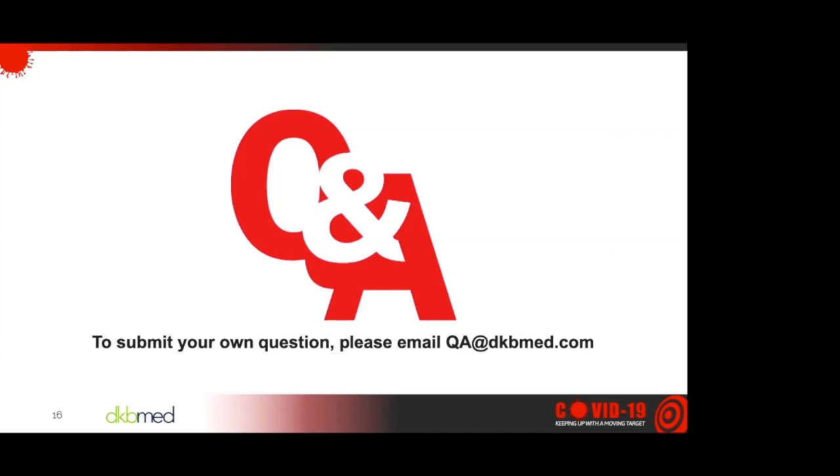Thanks so much, Sam, for that information. We're going to move on to the listener Q&A. To submit your own question, please email qa at dkbmed.com. Sam, here's our question: What are some common complications seen in the deployment of HFNC therapy?